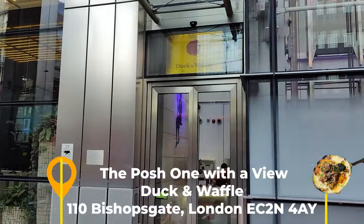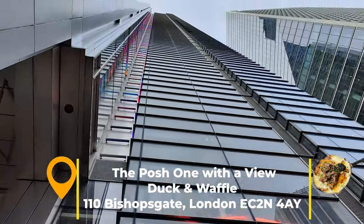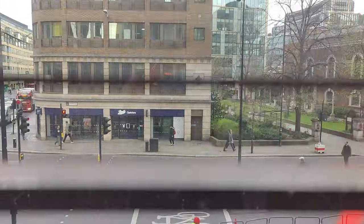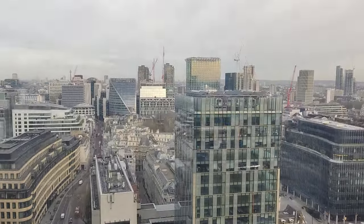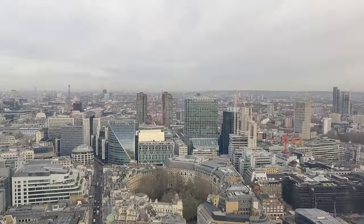We start opposite Liverpool Street Station in the heart of the city. Let's travel up 40 floors for a modern, cool restaurant with a playful take on traditional British food. And it's open 24 hours a day, so you can get the views day or night. What sets it apart is the views — on a clear day, you can see 54 kilometres in each direction.